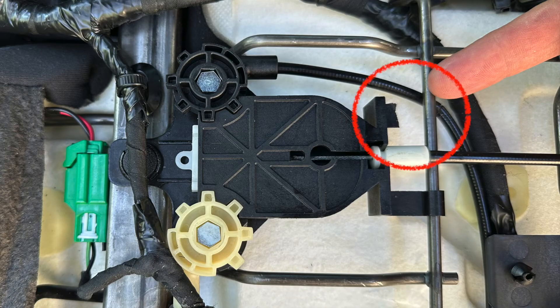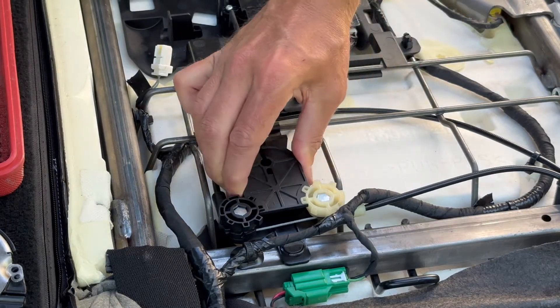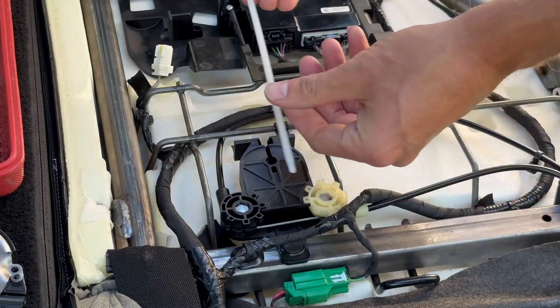Before we put the new one in, we need to take care of this breakage — it's really loose and we need to stabilize it. There's a lot of force on this cable assembly. I'm just going to use two strong zip ties to take care of this.